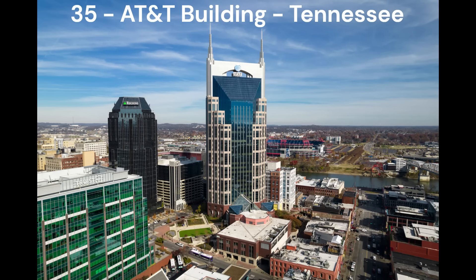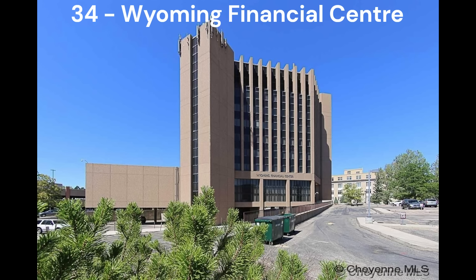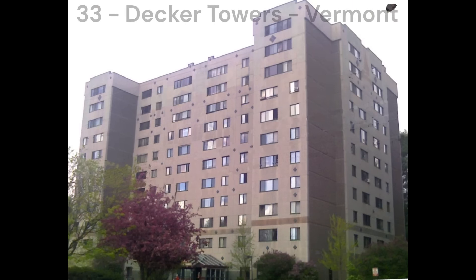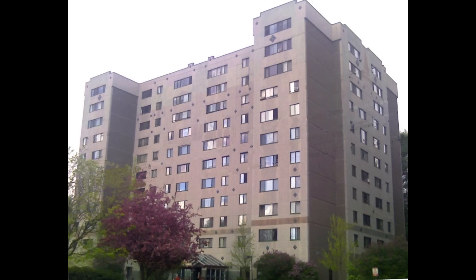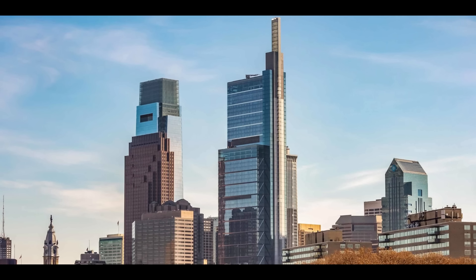Now the next few buildings I'm going to rapid fire because I don't have too much criticism or acclaim for them, but I'll make a few comments if I think it's suitable. In number 35, we have the AT&T building in Nashville, Tennessee — also nicknamed the Batman building because of its appearance. Next in number 34, we have the Wyoming Financial Centre in Cheyenne, Wyoming. I really like the geometric style and footprint of this building as it adds some character to a pretty basic building. Next in number 33, we have the Decker Towers in Burlington, Vermont — the shortest tallest building in all of the US. It looks like a nice apartment block, not too flashy but not too boring.